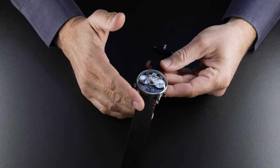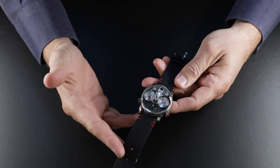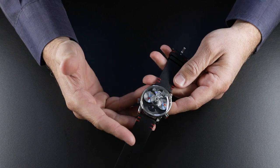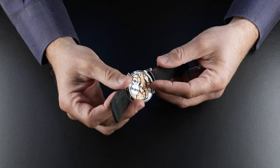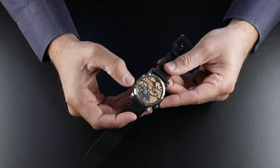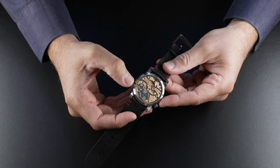The LM1 Silberstein is of course based on our Legacy Machine Number One, which started our entire Legacy Machine range inspired by 18th and 19th century pocket watches. The movement was created with two horological stars, Kari Voutilainen and Jean-François Moujon.